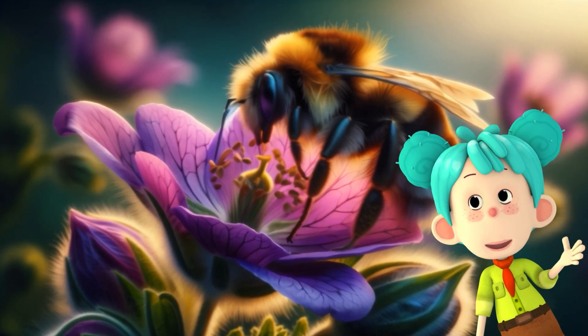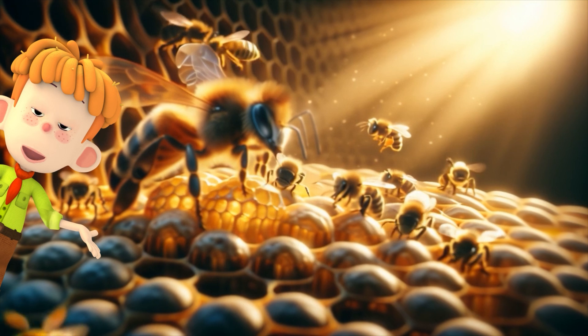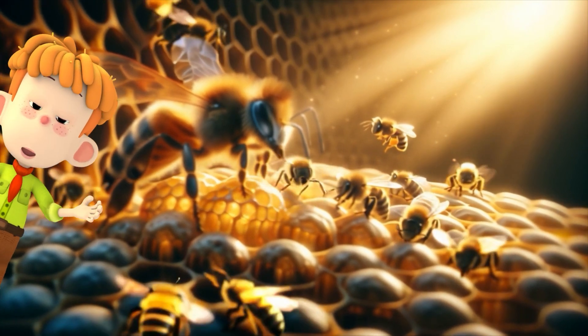Most bees in the hive are worker bees. They collect nectar and pollen from flowers. They also take care of the hive, clean it, and protect it. They're super busy.